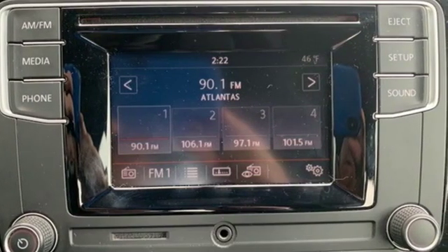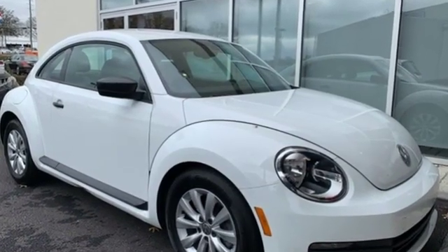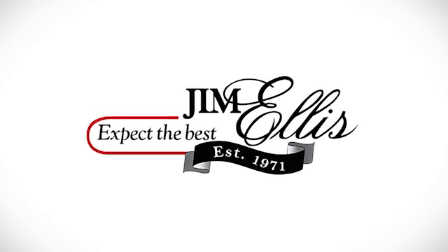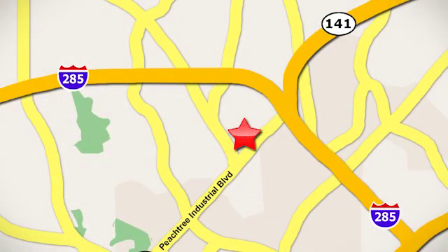High performance, incredible safety and loads of fun. Test drive the Beetle today. Contact Jim Ellis Volkswagen of Atlanta today or stop on by. We're conveniently located inside I-285 on Peachtree Industrial.